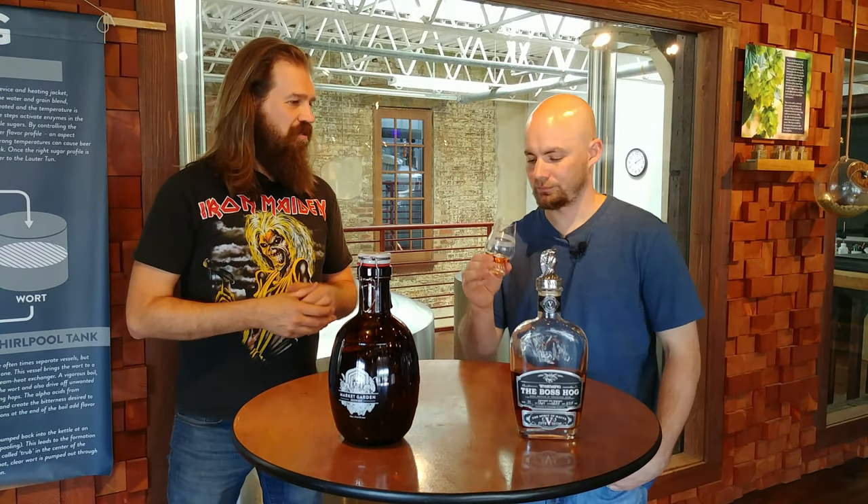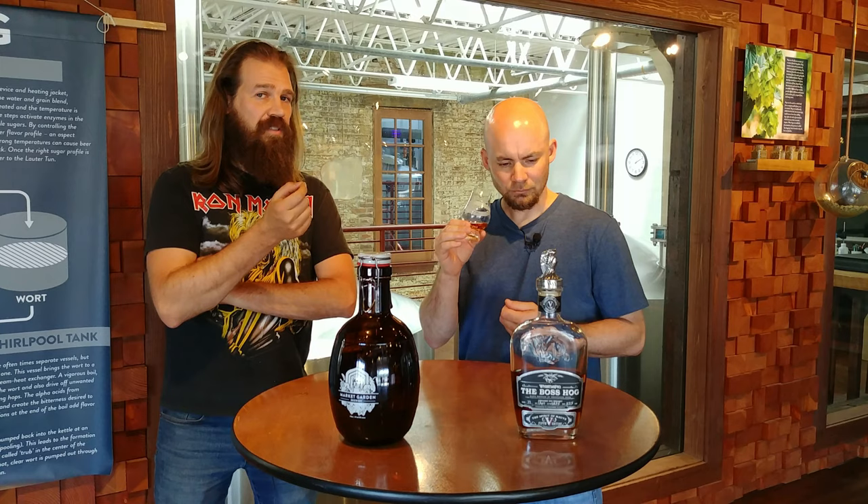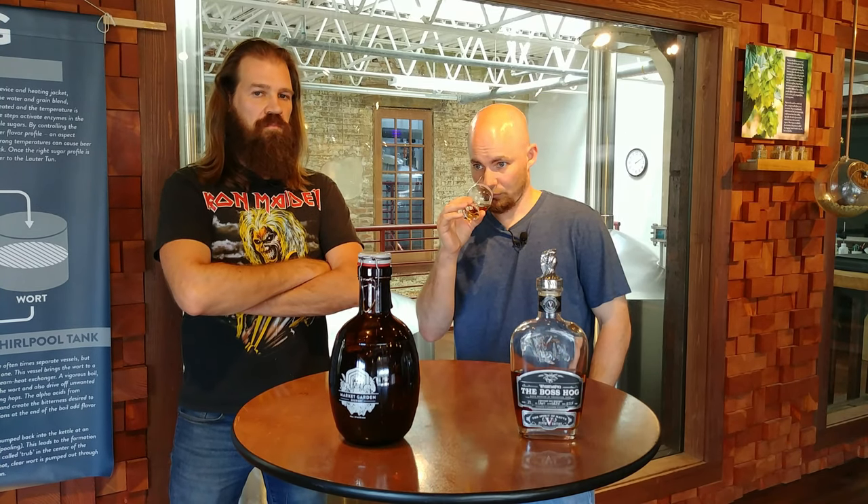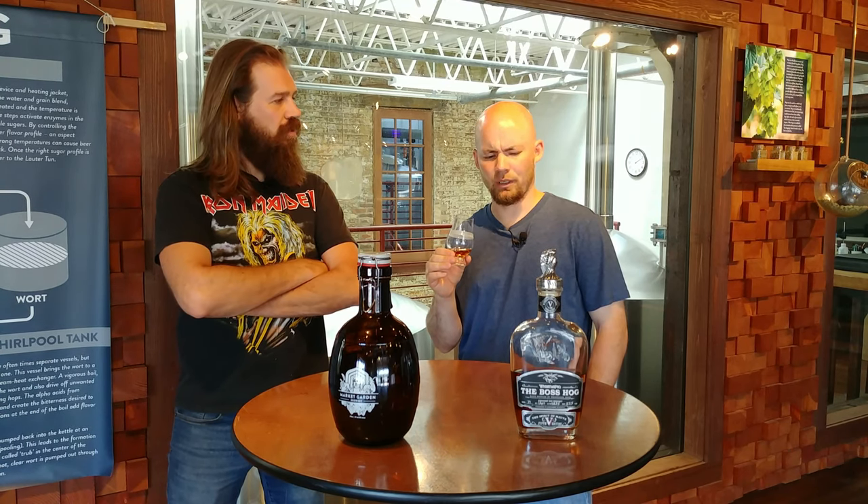Since we are on location, you might hear some background noises—nothing we can do about it. Kind of a red apple smell to it. Being finished in apple brandy casks, sometimes with Calvados brandy you can use pear as well, but it's typically apple. It's very caramelly and fruity, definitely some baking spices. Not a lot of the earthy, grassy notes I'd normally pick up with rye—this is more bourbon-like, actually.